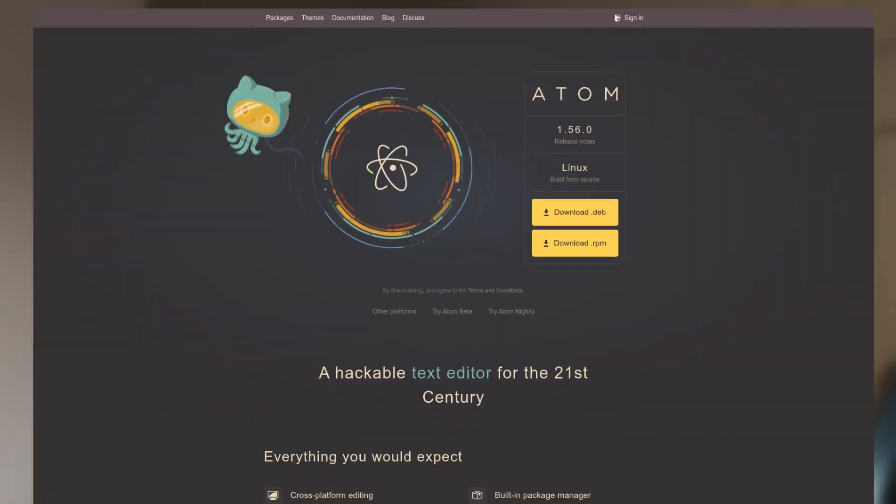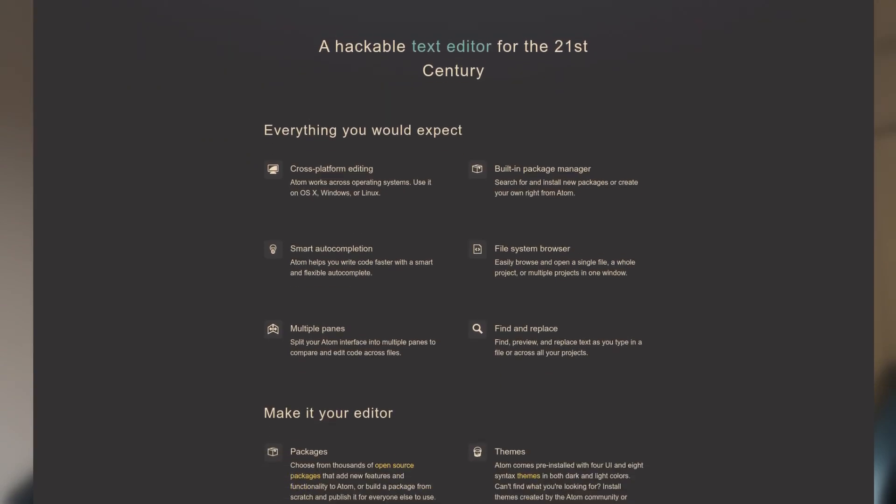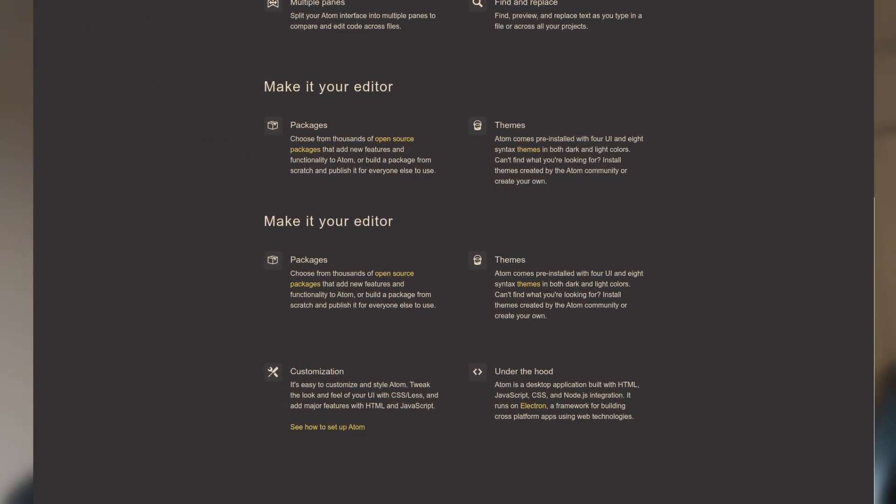At number 5 we have Atom. It's clean, lightweight, and easy to set up. It's developed by GitHub, it's free and open source, and it's based on Electron. I've never actually used Atom myself, but I know that it is popular among Python developers and I'd recommend it for anyone who's new to programming, just because it requires almost no configuration and you can start coding in Python really quickly.